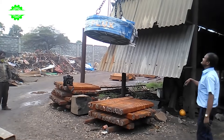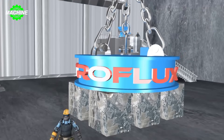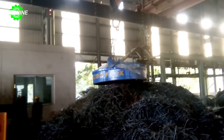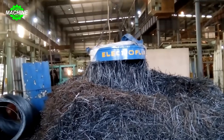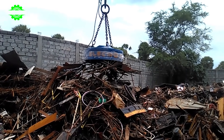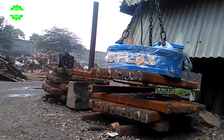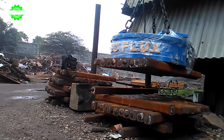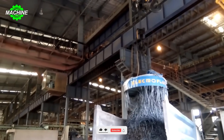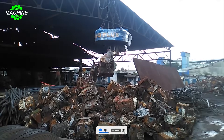Electrolifting magnets can continuously lift tons of scrap metal throughout the day. They operate by generating a magnetic field — when electric current flows through the magnet coil, it creates a strong field that attracts and holds iron materials tightly. When the electric current stops, the magnetic field disappears, releasing the materials, allowing users to easily control lifting and lowering by turning the current on and off.